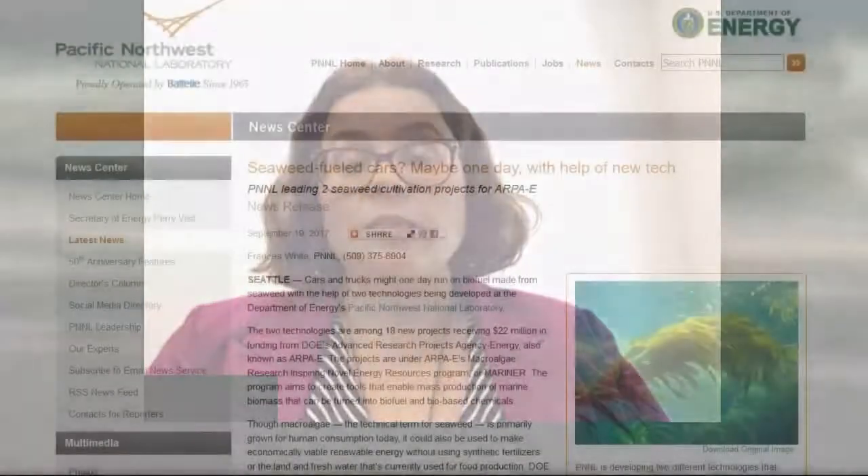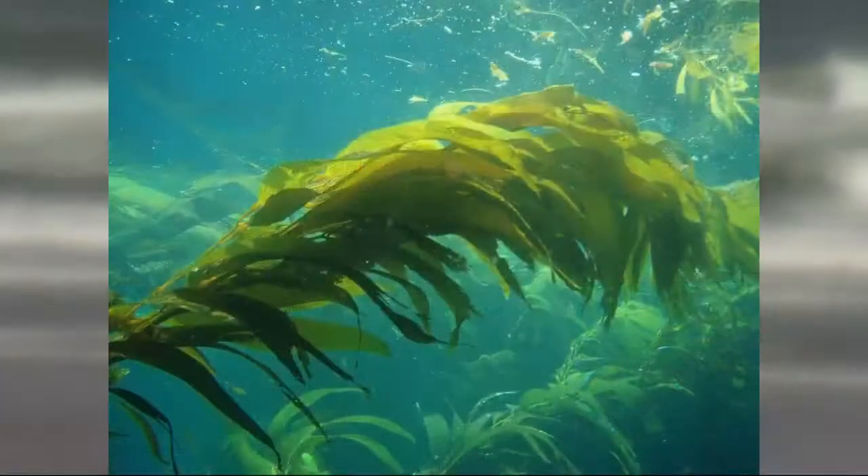More than 70% of our planet is covered by the ocean, and if we grow seaweed for biofuel in the ocean, we're not competing with land and fresh water that we need to drink and to grow food for human consumption. Researchers at the Pacific Northwest National Laboratory in Washington have come up with a plan to turn seaweed into biofuel.